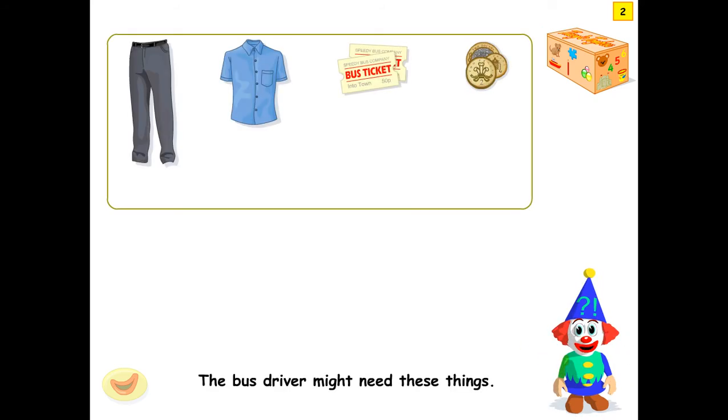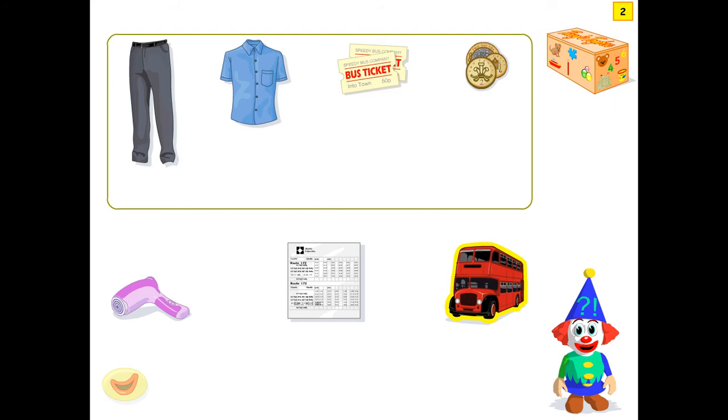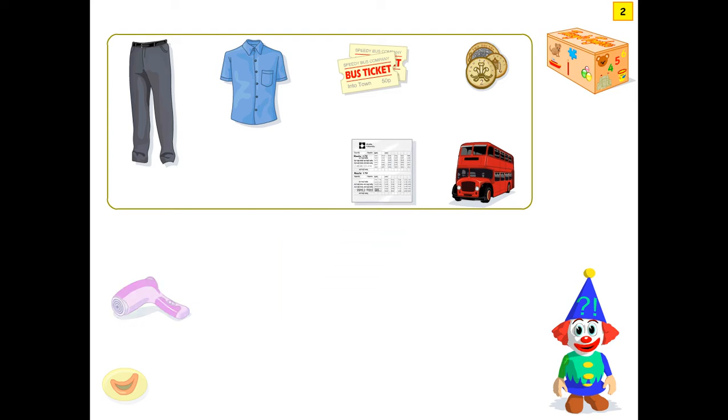The builder might need these things. What else might the bus driver need? A hairdryer. A bus timetable. A bus. The bus driver needs a bus timetable.